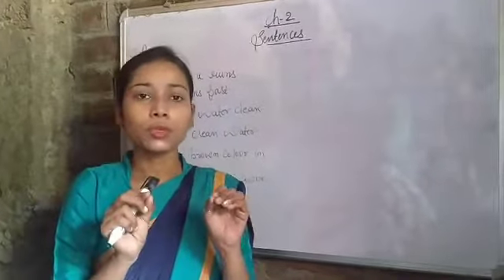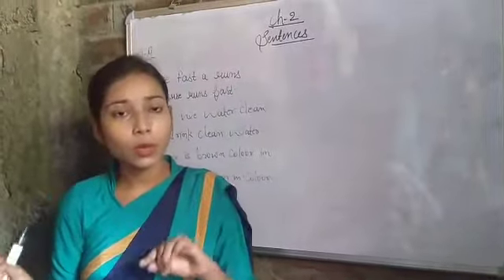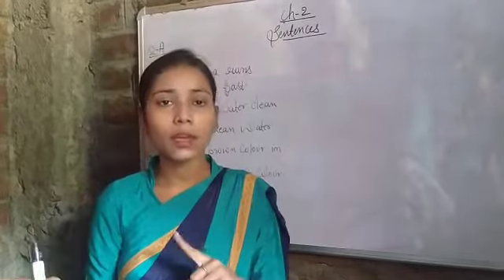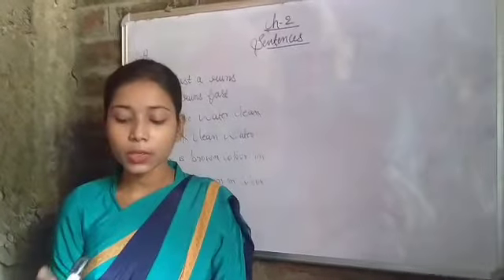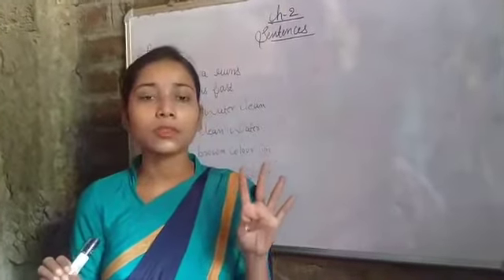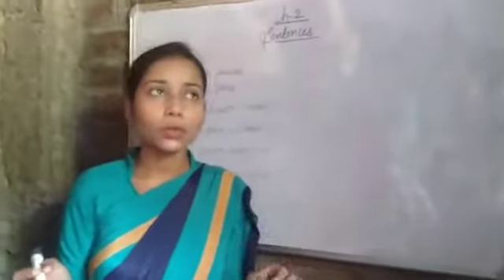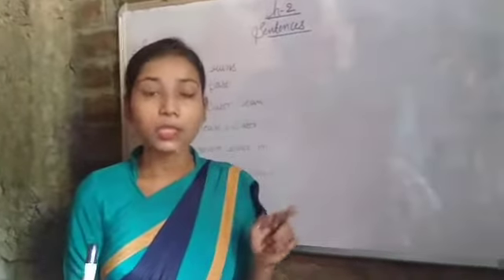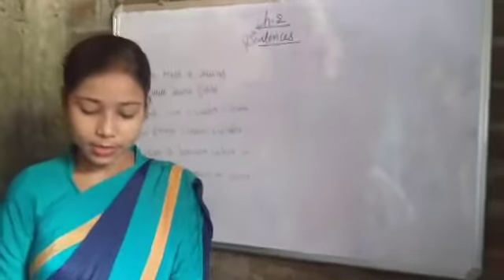We have to choose which is the right sentence and which is not. The first one, 'Will is carrying a bag,' is correct, so you have to color the first box. 'Mina slowly' doesn't give a meaning, but 'Mina walk slowly' is a proper sentence, so you have to fill the fourth box with color. So the first and the fourth one you have to color.